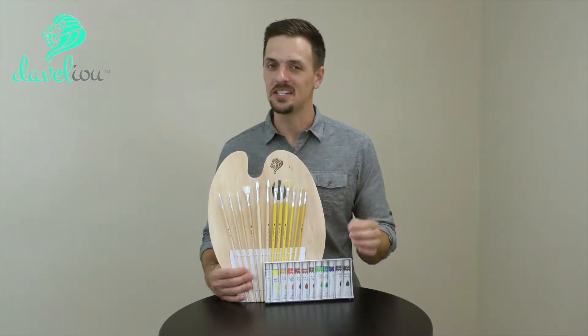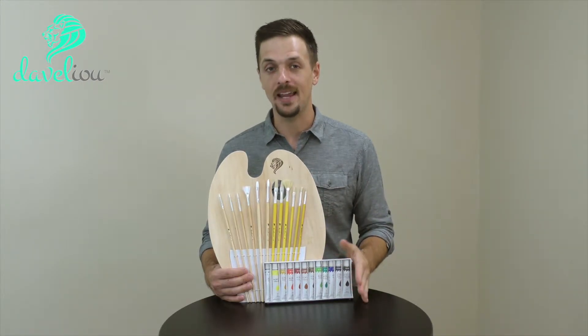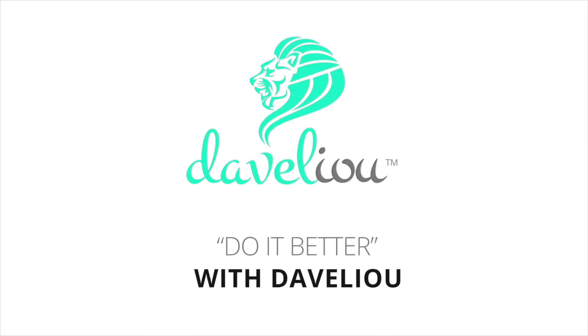So again, this is the Develio Paintbrush and Palette Set. It comes with 12 brushes, 12 tubes of acrylic paint and a wooden palette. We know you're going to love it. Do it better with Develio.